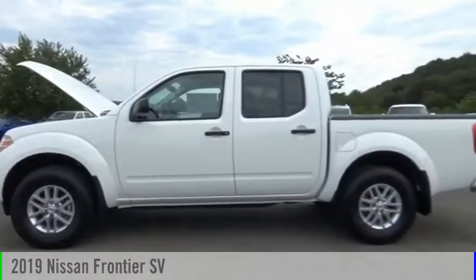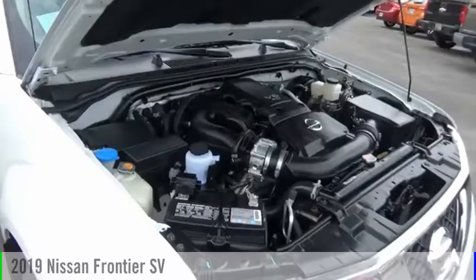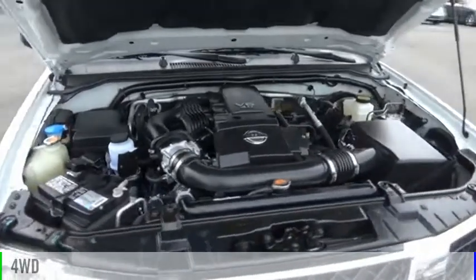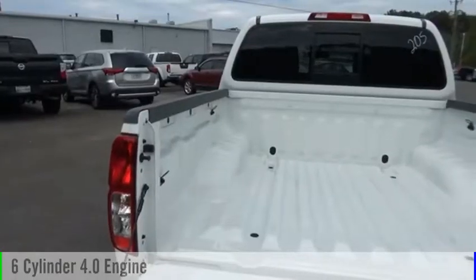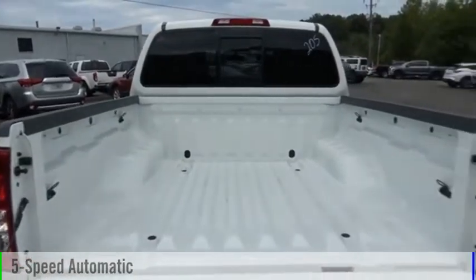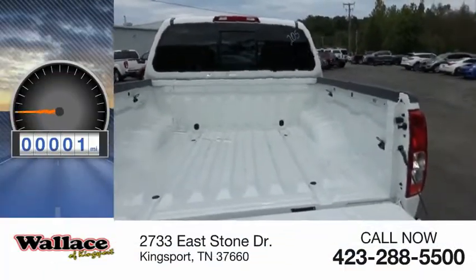Take a ride in the 2019 Frontier. This vehicle is powered by a four-wheel drive, six-cylinder, 4.0-liter engine, and comes with a five-speed automatic transmission. This vehicle has less than 100 miles.